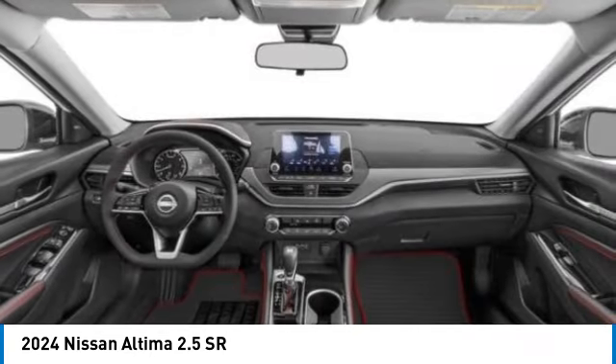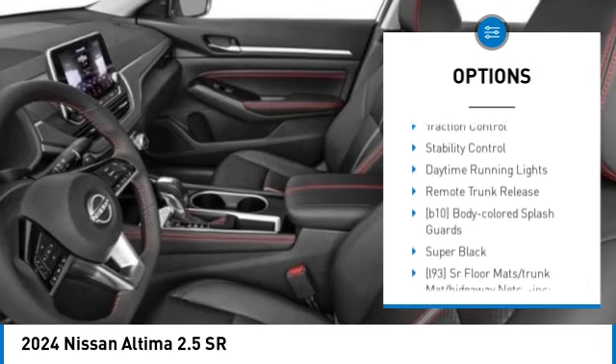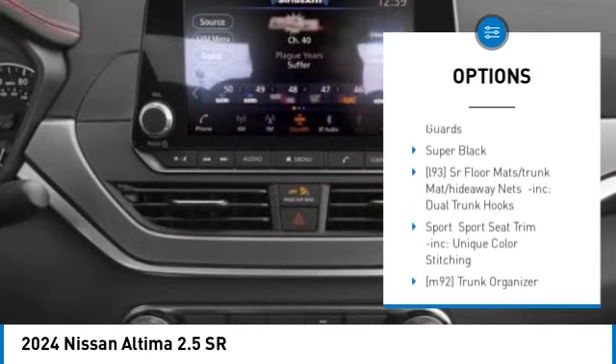Here are some of this vehicle's great options: tire pressure monitor, blind spot monitor, all-wheel drive, aluminum wheels, and remote engine start.